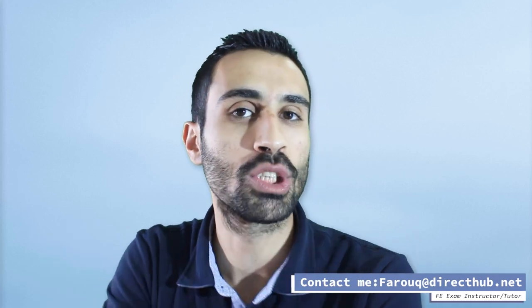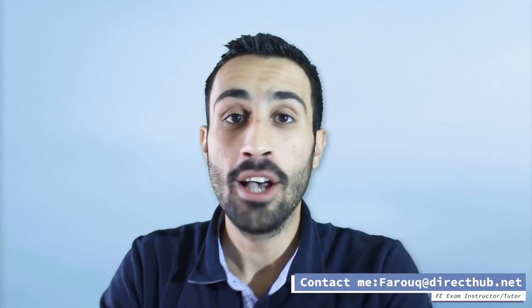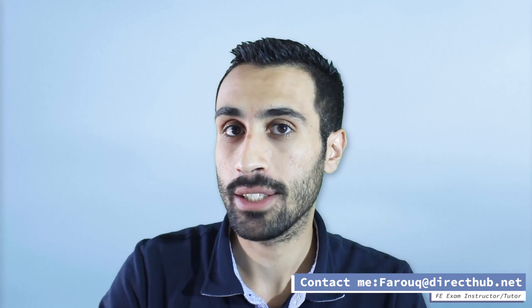Hi, Farouk here, your tutor and instructor at directhub.net. Before we dive right into this practice question, I just want to give you a few quick reminders about your FE exam prep. How you prepare today or in the coming three months, six months, is the key determining factor as to whether you're ready by your FE exam date.